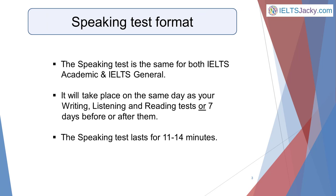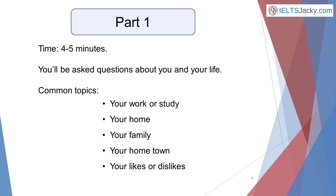The Speaking Test is the same for both the academic and the general IELTS exam. Your test will take place either on the same day as your writing, listening and reading tests, which are taken together, or 7 days before or after them. The Speaking Test lasts for 11 to 14 minutes and is made up of 3 parts. So let's take a look at these 3 different parts of the test, starting with Part 1.